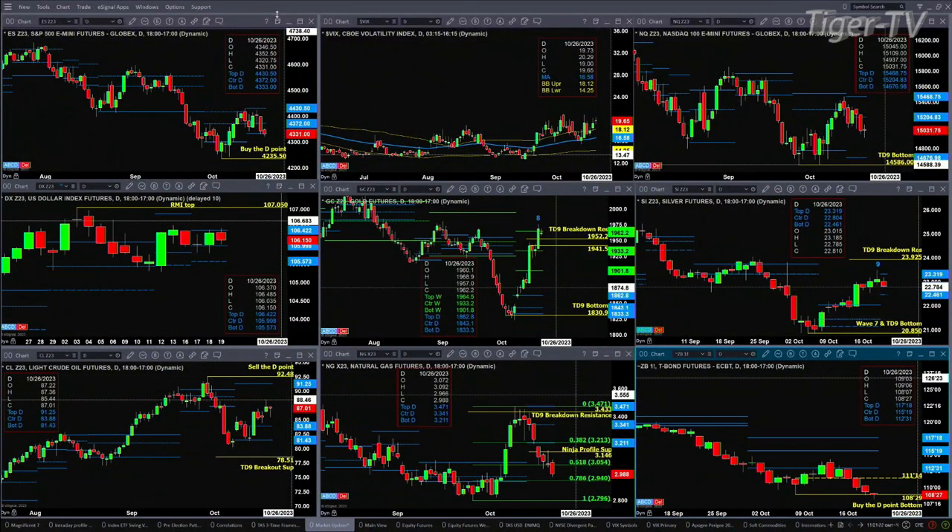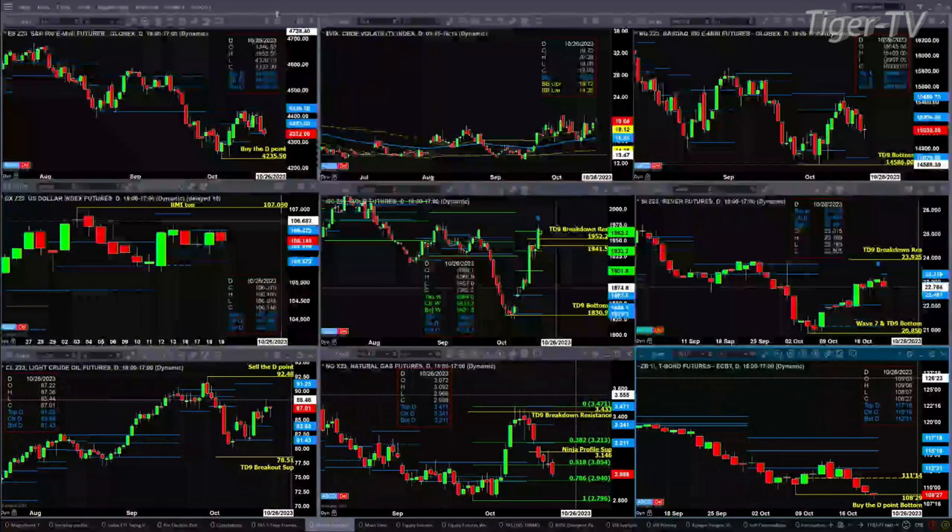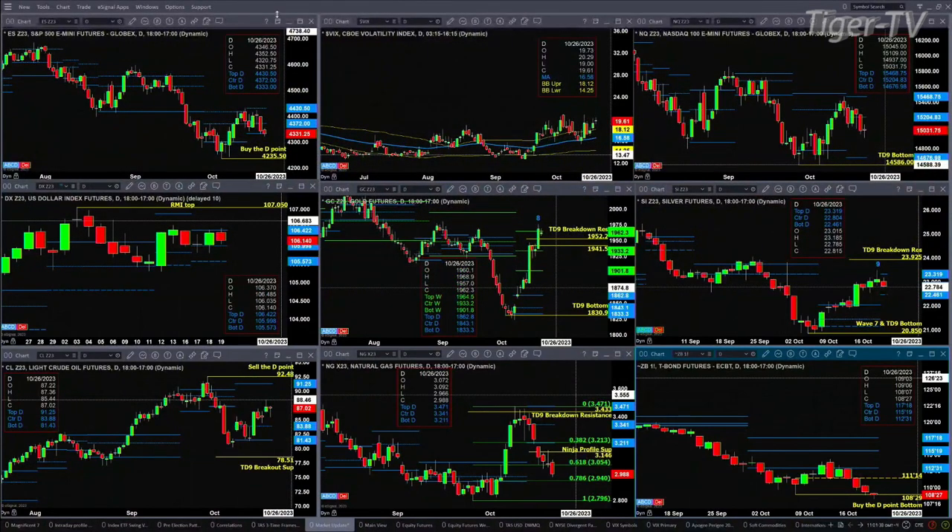Looking at the U.S. Dollar Index, it did find resistance at the top of its daily profile at 106.42, moving slightly lower, but not having a substantial impact on the markets. Gold is going to complete a TD 9-count top today, so long as gold closes above 2,941.50. A TD 9-count top is also going to complete today inside silver — yesterday was bar number 9 — but silver has a new profile that's attempting to form.